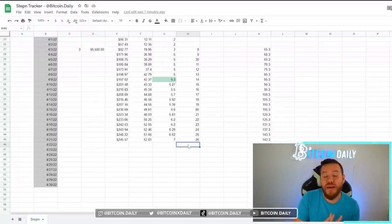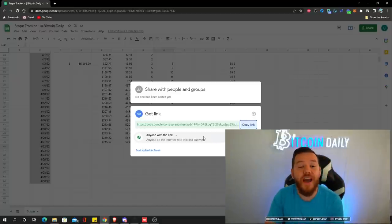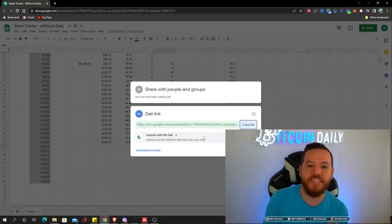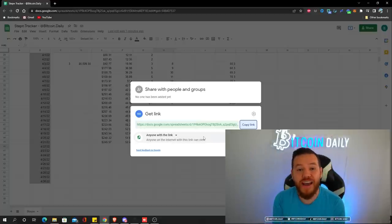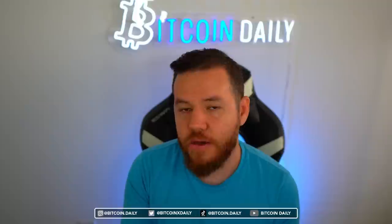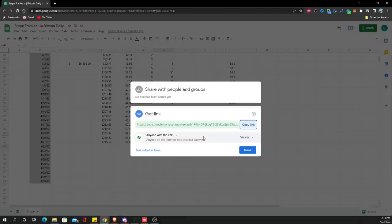By next week my shoe will be completely maxed out as far as leveling goes and I will no longer have that cost every single day. A lot of you have been asking me for this spreadsheet — it's a very simple spreadsheet and I'm sure there's a more efficient way to create it. If any of you are experts at Google Sheets and want to optimize it, share it with me and I'll share it with you guys. I'll make this link shareable and share it in the description below.